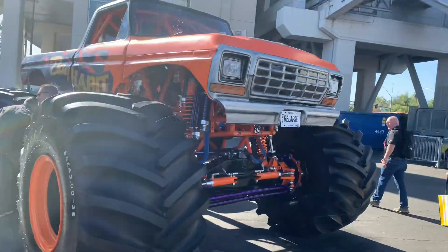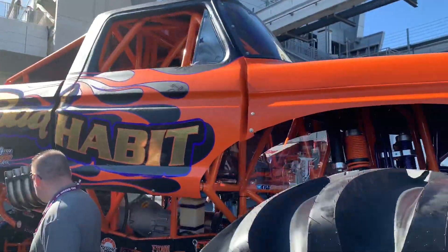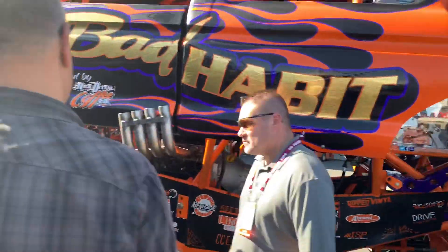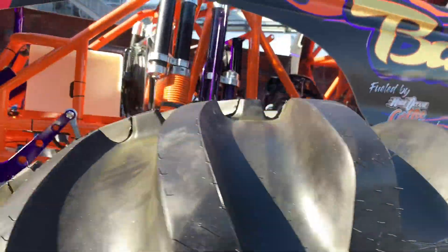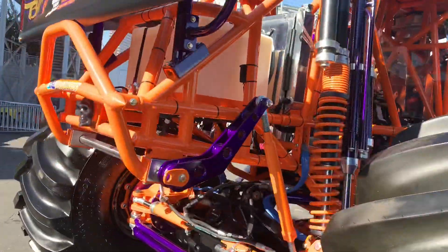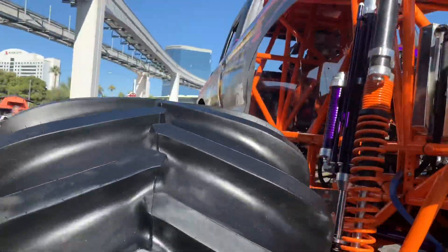Here's one for all the old-school monster truck fans. This is an old Ford Dent-side pickup monster truck - actually it's a Chevy truck. It's absolutely amazing the amount of work that goes into these things.